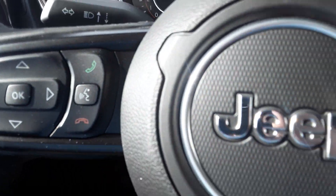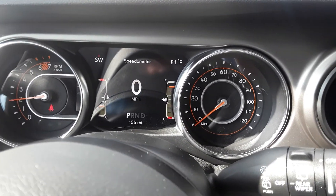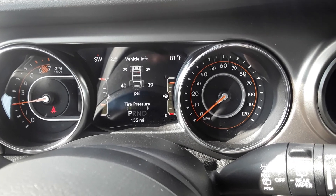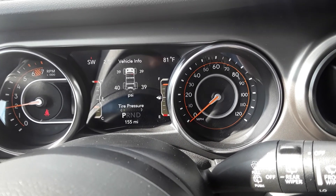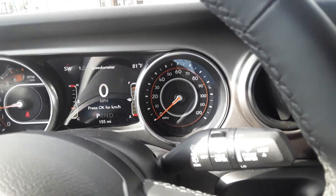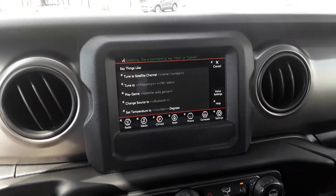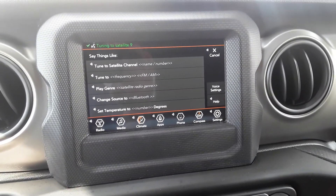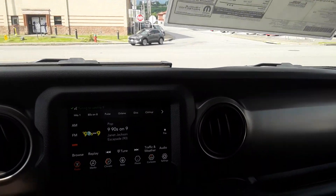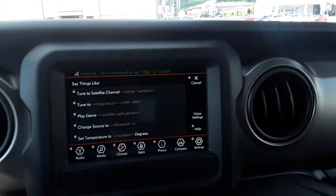We've got the voice control. All of your vehicle information is right up here, easy to see. This thing is set up really, really nice, guys. Tune to satellite channel nine. Voice control — I mean, guys, this thing is really super easy. I love it. You can even do things like set temperature to 60 degrees.